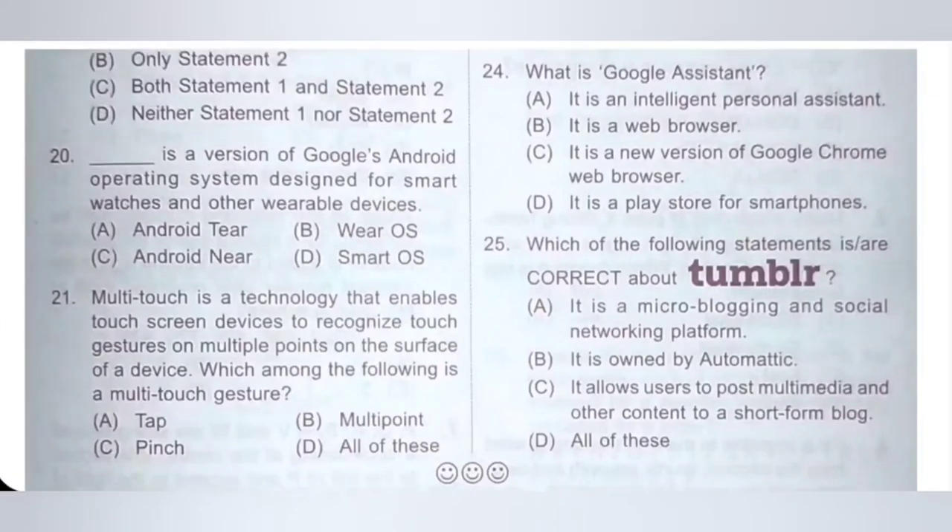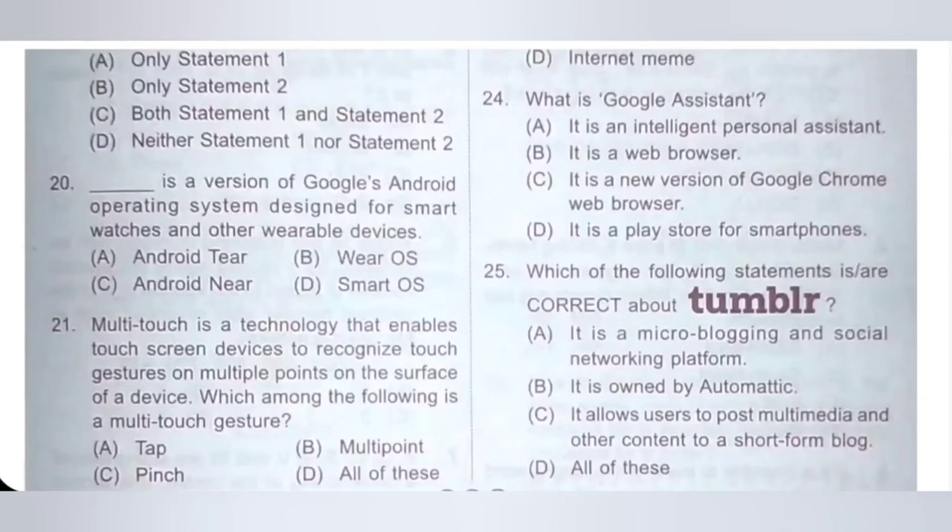Twenty-one: Multi-touch is a technology that enables touchscreen devices to recognize touch gestures on multiple points on the surface of a device. Which among the following is a multi-touch gesture? A: Tap, B: Multipoint, C: Pinch, D: All of these. Pinch is a multi-touch gesture. Option C is the correct answer.